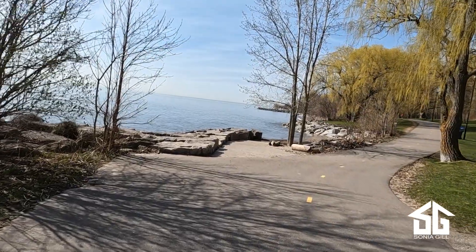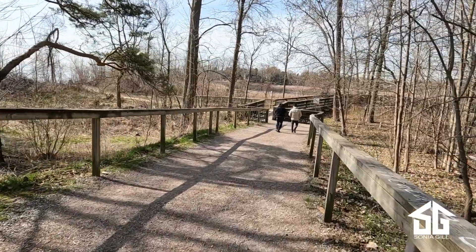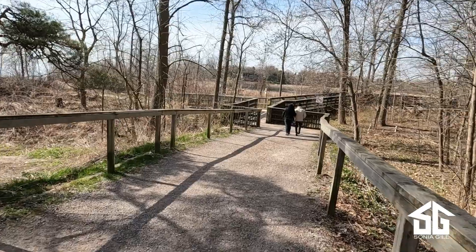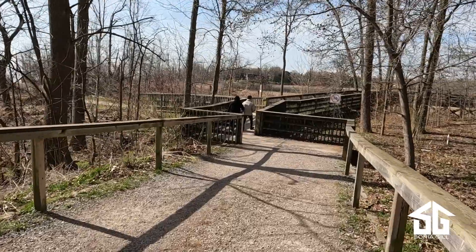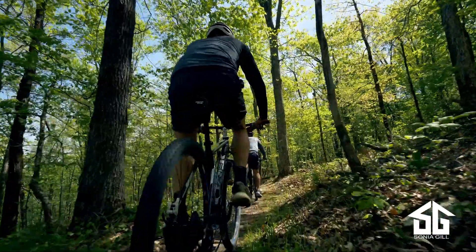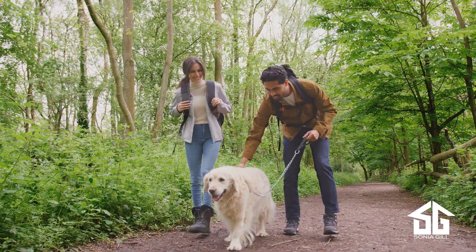If you like being outside and waterside, nothing beats Clarkson. Clarkson is all about being a walkable village. The majority of homes can easily access amenities along Lakeshore and on Truscott Drive. Clarkson also has about 25 kilometers of walking trails, so whether you are a biker, runner, have a scooter, or like to walk your dog, there is really no excuse not to get out and be active.